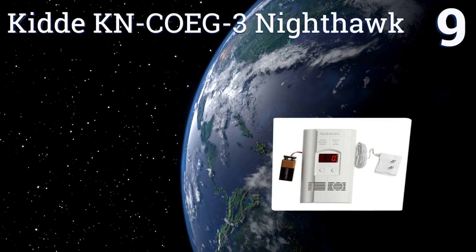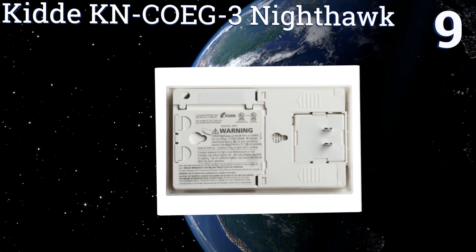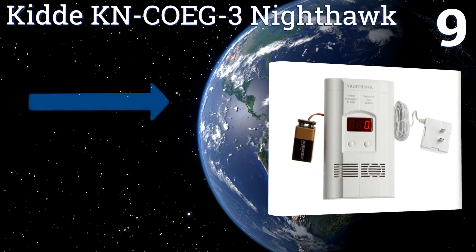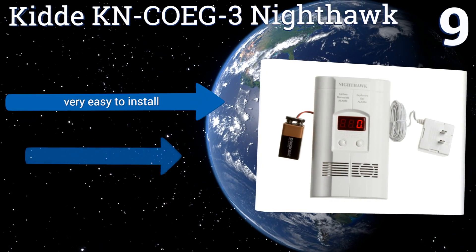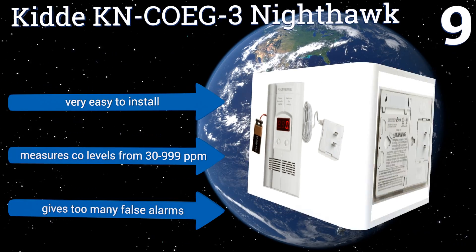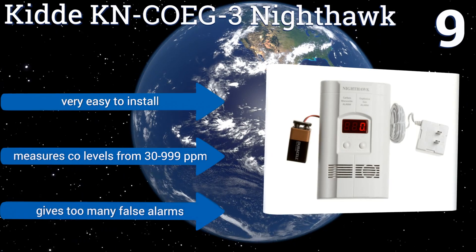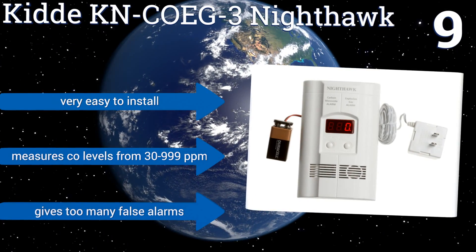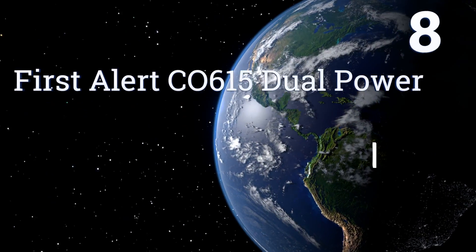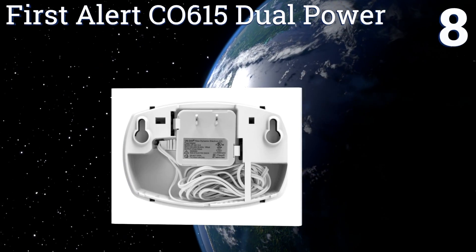At number nine, the Kidde KNCOEG3 Nighthawk plugs into any AC outlet in your home and detects both carbon monoxide and dangerous explosive gases. A nine-volt backup battery is also included, so even if the power goes out you're still safe from harm. It's very easy to install and measures CO levels from 30 to 999 parts per million, but it gives too many false alarms.